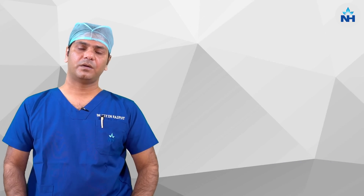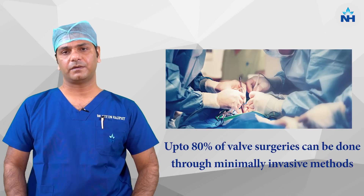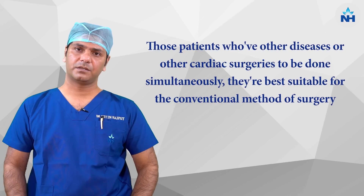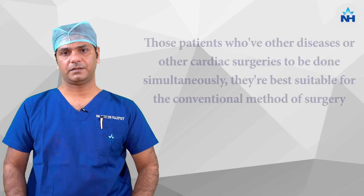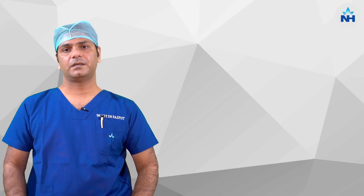In terms of data, we can operate up to 80% of valve surgeries by the minimally invasive method. Especially those patients who have other complications or associated cardiac surgery along with valve surgery are best suited for the conventional way. Patients with single or double valve disease, including mitral valve and aortic valve, can also be operated on by minimally invasive technique, in which we don't split the sternum bone completely but cut it halfway so that the operation can be done easily.